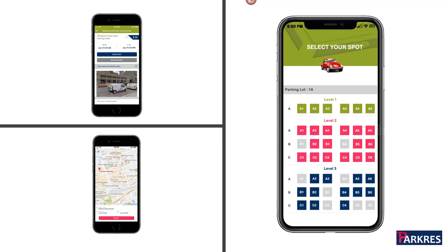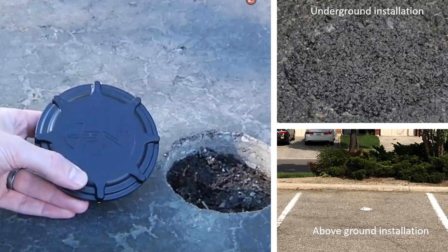The ParkRes app allows you to reserve a specific spot in a parking location, as opposed to any spot at a facility. This is achieved using IoT sensors, which could be buried in the ground or installed above ground.